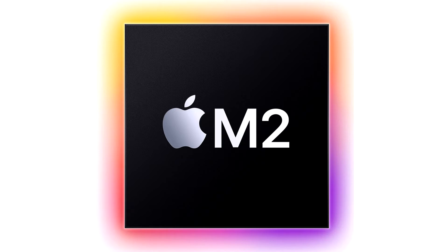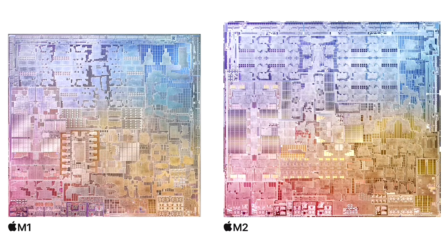M2 starts the second generation of M-series chips and goes beyond the remarkable features of M1, said Johnny Sruji, Apple's senior vice president of hardware technologies. With our relentless focus on power-efficient performance, M2 delivers a faster CPU, GPU, and neural engine. And along with higher memory bandwidth and new capabilities like ProRes acceleration, M2 continues the tremendous pace of innovation in Apple Silicon for the Mac.